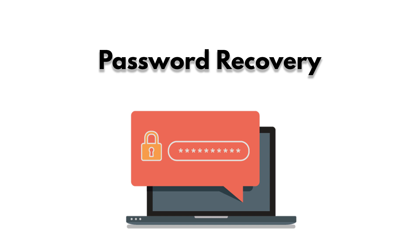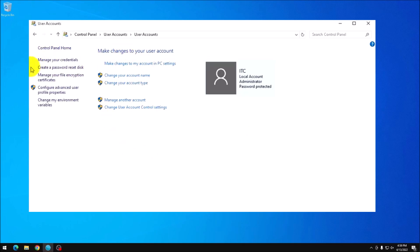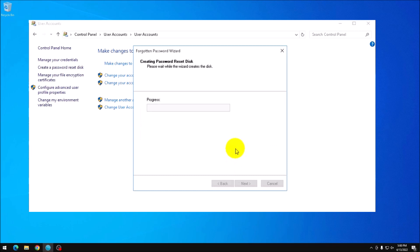Password Recovery. In the event you forget your password, Windows has a built-in password recovery option. After creating the password reset drive, in the event you forget your password, insert the USB drive, click Forgot Password, and follow the on-screen instructions. Now that is a way better use for a flash drive than collecting dust or sitting in a landfill somewhere.